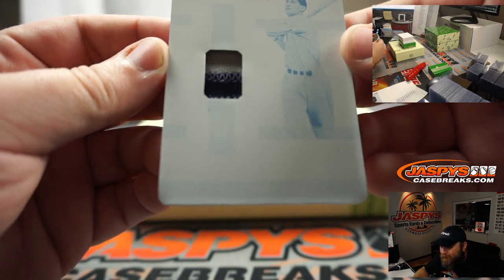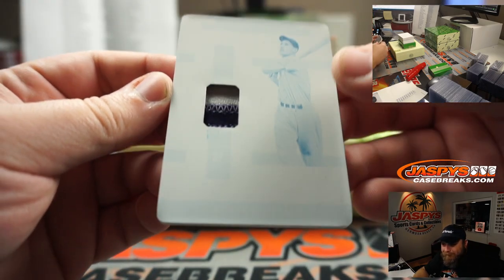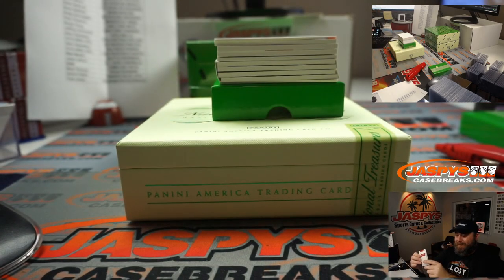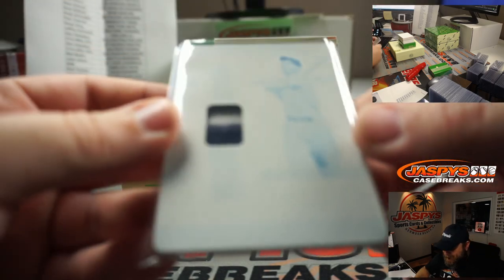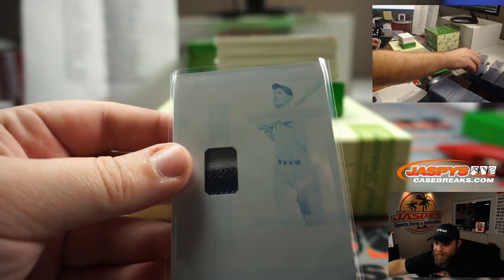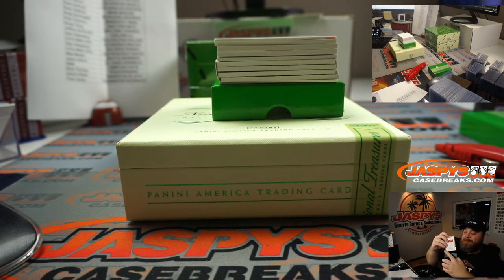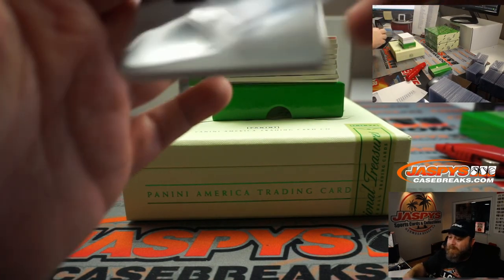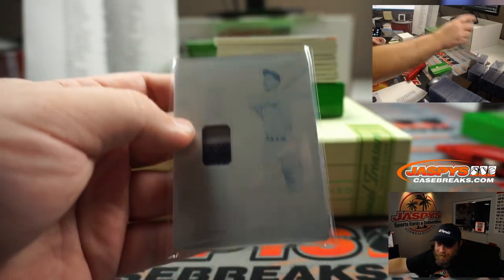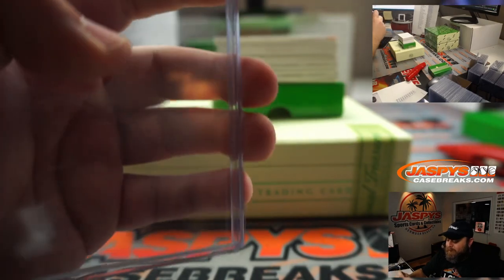You can barely make Ted Williams's name out on the bottom of the plate. Not too bad. You can see the two-color patch in there too. There you go, Jeffrey — congrats. Obviously not an auto as well, for good reason, but nice little Ted Williams one of one.